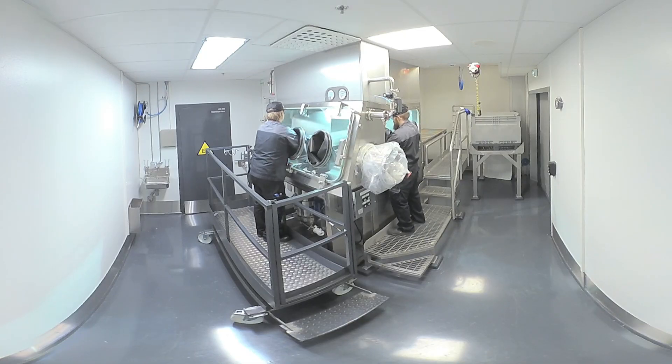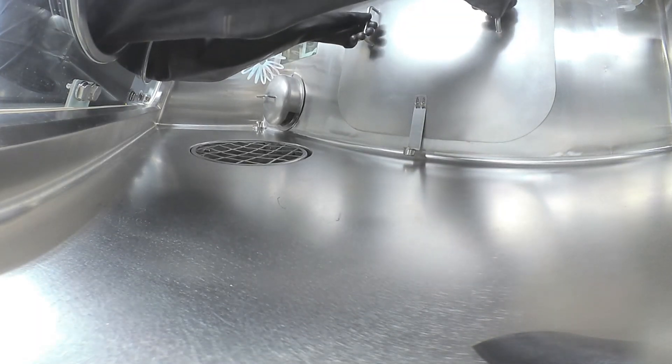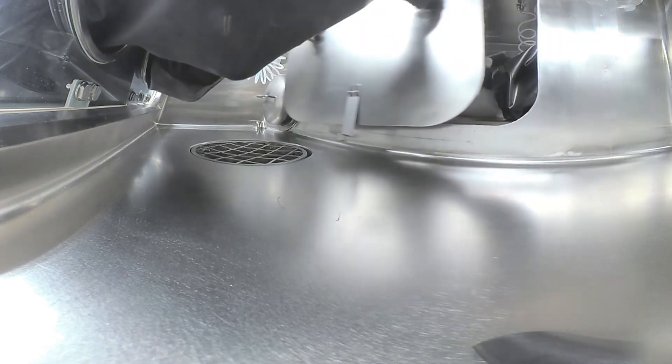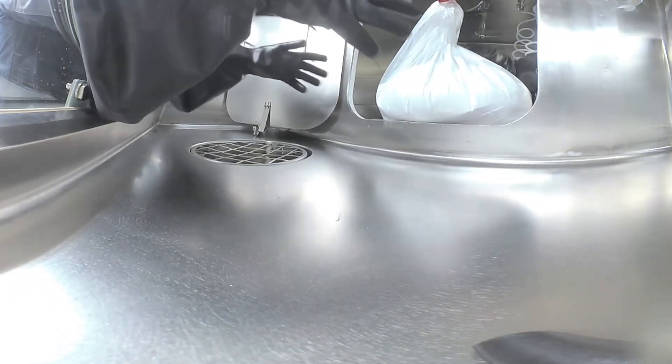OEB4-5 materials are charged using isolators. Unit 4 has isolators and glove boxes for powder, liquid, and seed handling, as well as for unloading filter dryers. Here you can see a process operator using one of the glove boxes for OEB4 classified material.